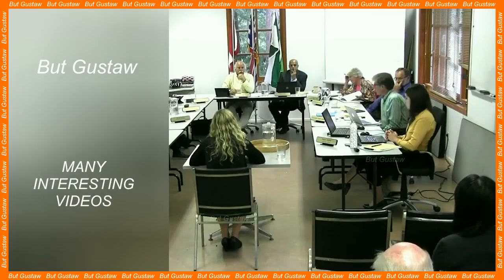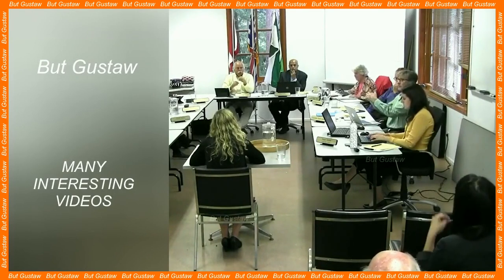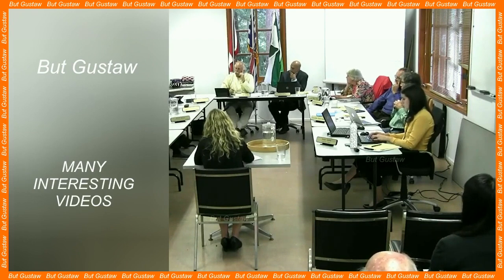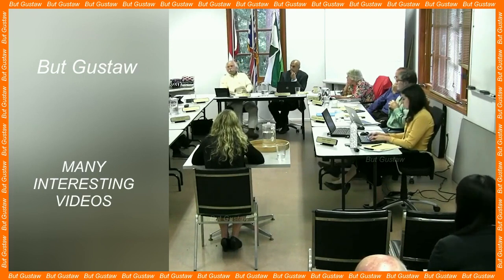Scientists have spotted a large heat-emitting area beneath the moon's surface. Thanks to data from Chinese and American moon-orbiting satellites, scientists have discovered a heat-emitting mass beneath the moon's surface. According to them, it is a deposit of granite, which is rarely found, especially in large quantities, outside of Earth.